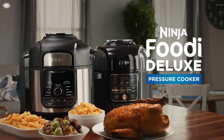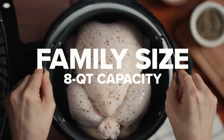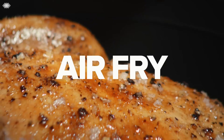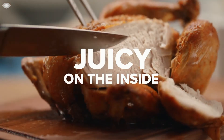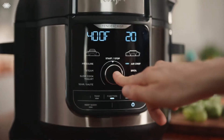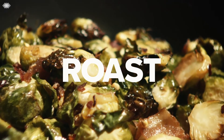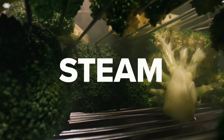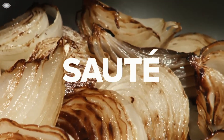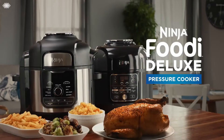The stainless steel finish and enhanced user interface provide the most premium Foodi experience yet. With the Deluxe Reversible Rack, you can steam and broil, as well as tender crisp up to 8 chicken breasts at once or add servings to a layered 360. Utilize 12 programmable cooking functions to pressure cook, air fry, air crisp, steam, slow cook, yogurt, sear, bake, roast, broil, dehydrate, sous-vide, and keep warm.